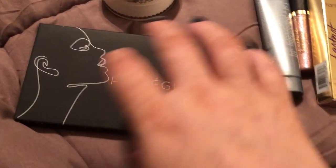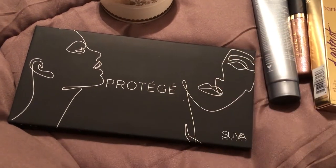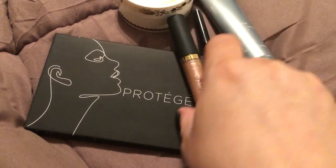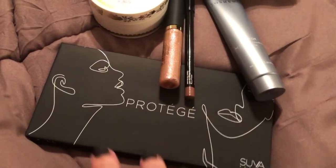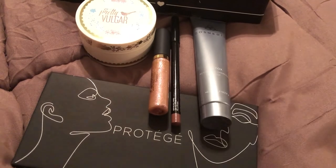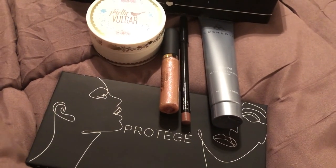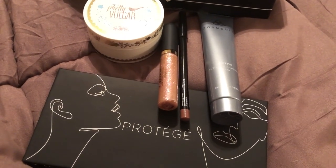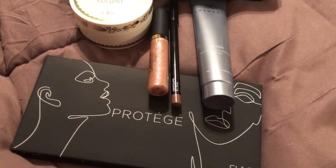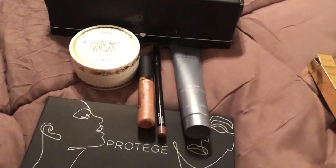So this box is like $21 a month and you receive all of these really good quality products. I just wanted to share with you guys. I will have my link for BoxyCharm in the description box below if you would like to check out the box. I will talk to you guys again later.